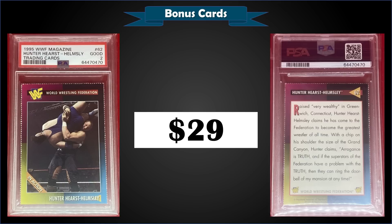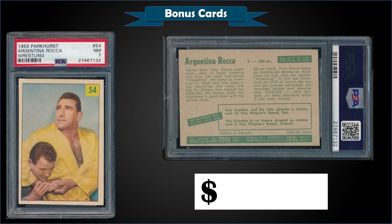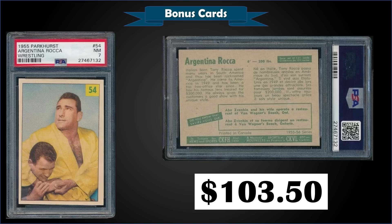From 1955 Parkhurst Wrestling, we have an Argentina Rocca graded Near Mint PSA 7, which sold at auction for $103.50. It's a pop of four in a PSA 7 slab, and there's only one higher graded PSA 8.5.